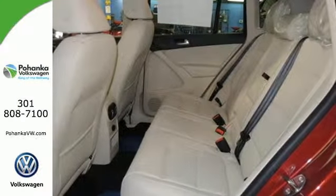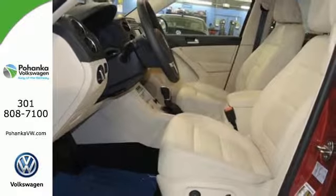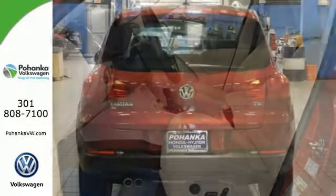Improve your driving experience with a touchscreen sound system, heated front seats, and 200 horsepower turbocharged engine.